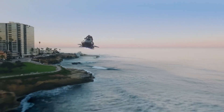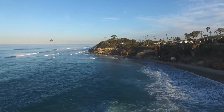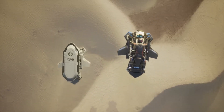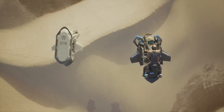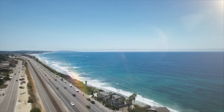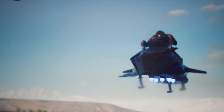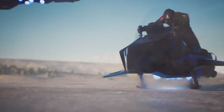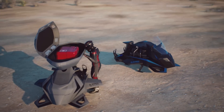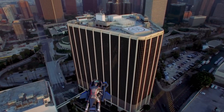It is equipped with multiple jet engines or turbines, providing vertical takeoff and landing capabilities which allow users to lift off from virtually any location. The Speeder's intuitive controls and responsive handling make it accessible even to novice pilots, while advanced avionics and navigation systems ensure precise and stable flight. Safety is a top priority, with features such as redundant systems and emergency parachutes to ensure the pilot's peace of mind.